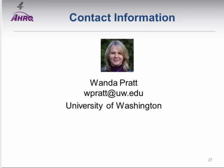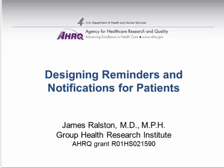Thank you. Our second speaker this afternoon is Dr. James Ralston, an Associate Investigator at Group Health Research Institute and Affiliate Associate Professor in Health Services and Biomedical and Health Informatics at the University of Washington. His research focuses on improving care of patients living with chronic conditions, and he practices internal medicine at Group Health Cooperative.